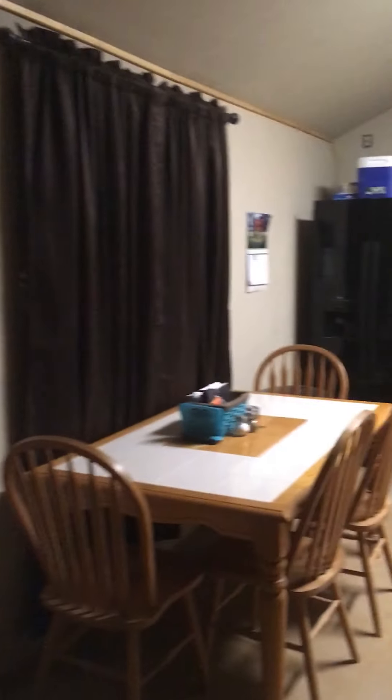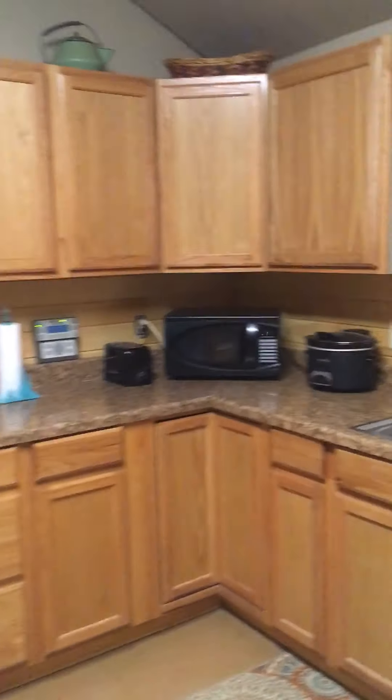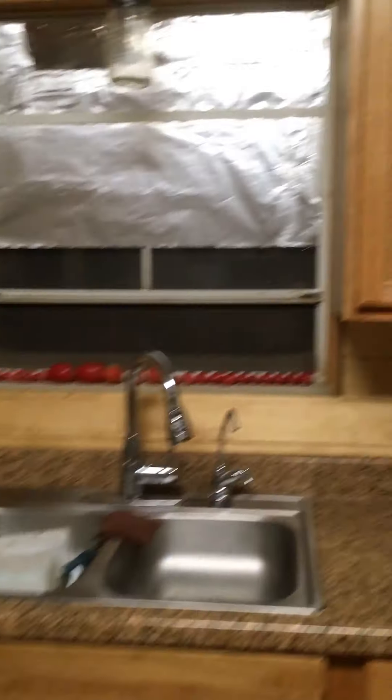And there you have it, folks — a real quick, short walkthrough of our shed to cabin. Hope you enjoyed it. Thanks a lot. Make sure you visit us on Way Out West Texas, and hope everybody has a great weekend.